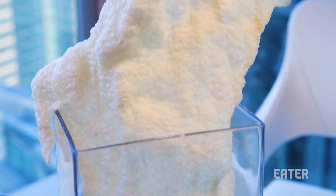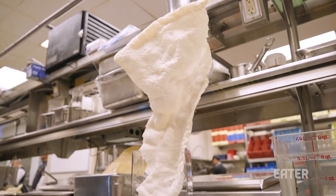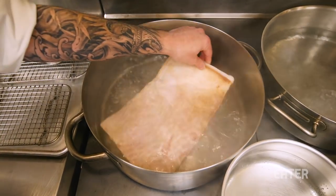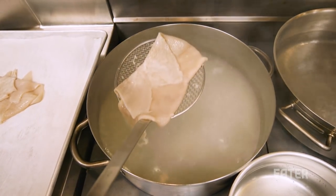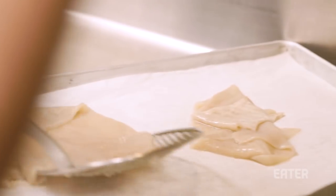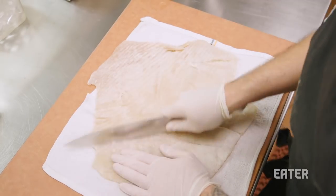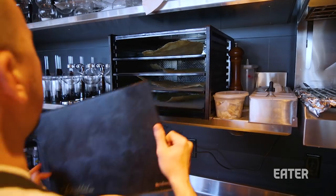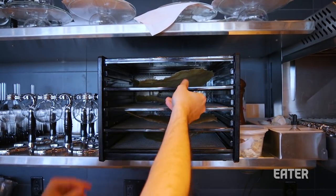So tell me about the dish. This is a dish that captured my imagination without me even having tried it. The giant chicharron — the process is actually relatively simple. We take the Berkshire pork belly skin and cook it for about four hours at a soft boil. Once it's removed from the water, we allow it to cool and take any excess fat off of the skin itself. Then they're dehydrated overnight for about 12 hours.